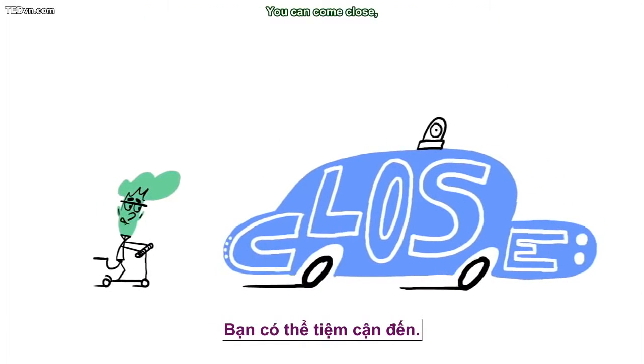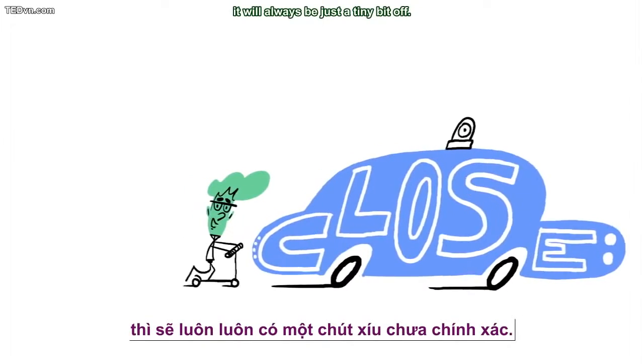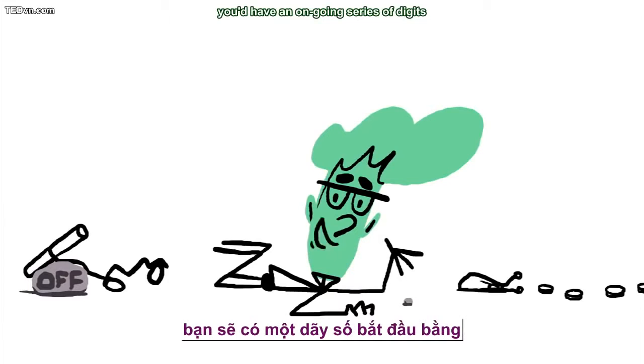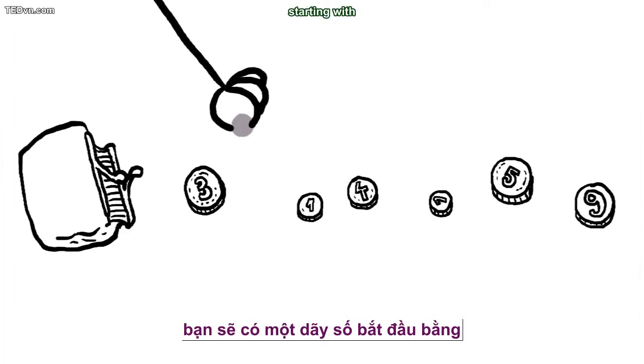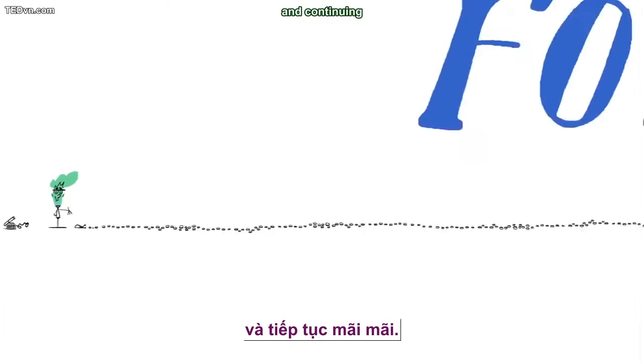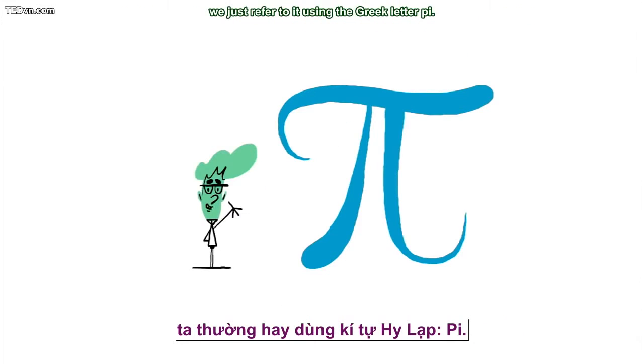You can come close, but no matter how precise the fraction is, it will always be just a tiny bit off. So to write it out in its decimal form, you'd have an ongoing series of digits starting with 3.14159 and continuing forever. That's why, instead of trying to write out an infinite number of digits every time, we just refer to it using the Greek letter pi.